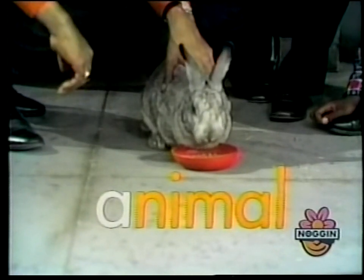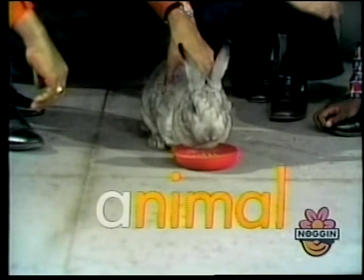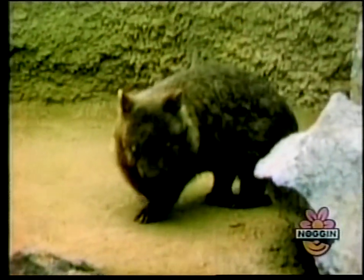Even a wombat has four legs. And here's a wombat named Itchy — you count his legs as he scratches them. There's one, that's one leg. And that's Itchy's second leg, that's two. And there's Itchy's third leg, that's three. And that's Itchy's fourth leg, that's four legs.